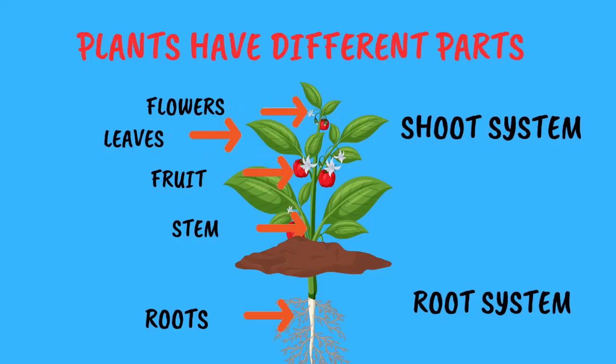Like us, plants have different parts. There is the root system that lies below the ground in the soil — we cannot see the roots. Roots hold the plant in the ground and take water and nutrients from the soil. The shoot system lies above the ground and has the stem, leaves, flowers and fruits.